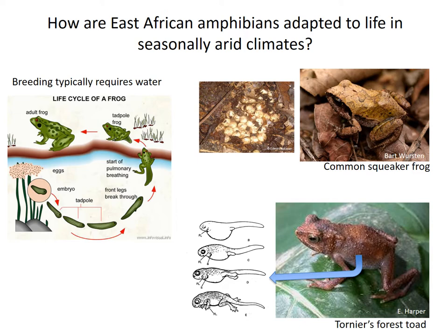Forest-toed females retain fertilized eggs in their oviducts, where they go through the tadpole stage in safety, eliminating dependency on water for tadpole development.